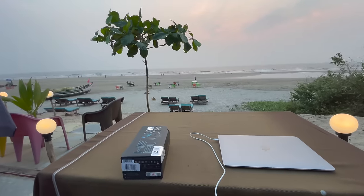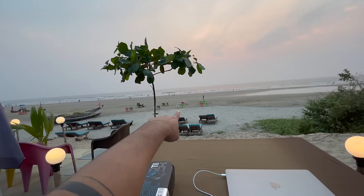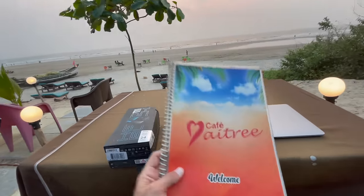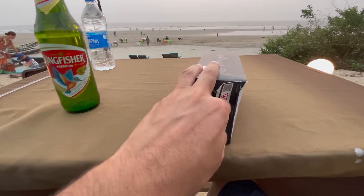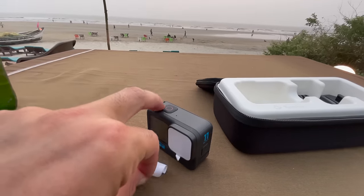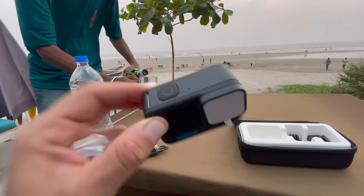Back at my beautiful hotel — look at this view for sunset. People are just walking along the beach, relaxing. You can even have dinner right there on the beach. I decided to sit here, unbox my new GoPro, do some work and order some Indian food. I ordered a Kingfisher beer — let's unbox this GoPro. Here we have it. The GoPro 11 is pretty much the same as the 10 model, and I heard the 12 is also pretty much the same.